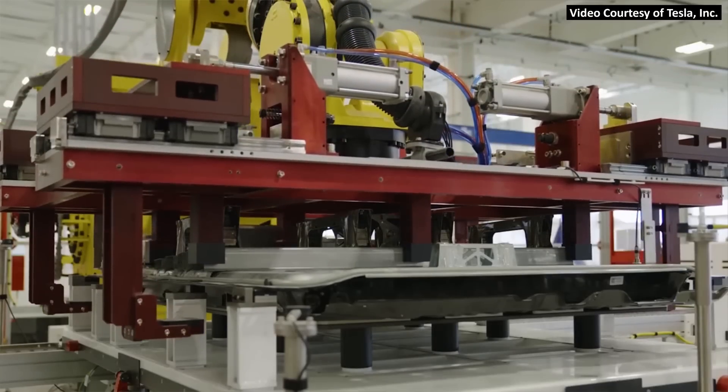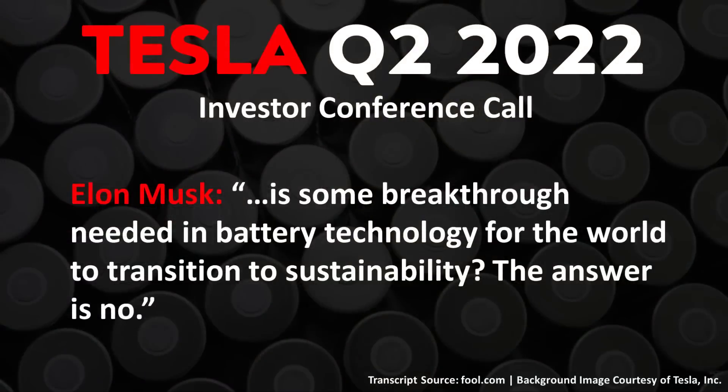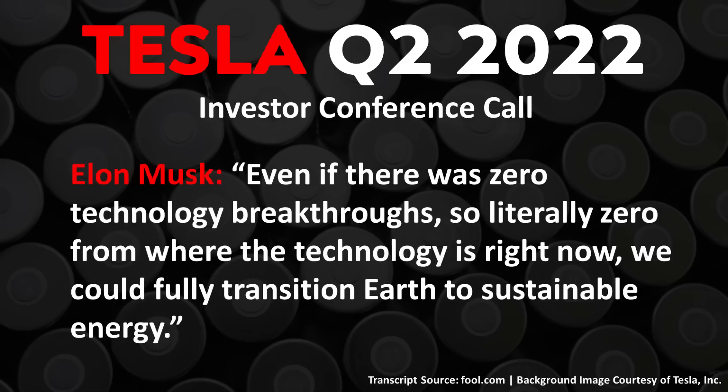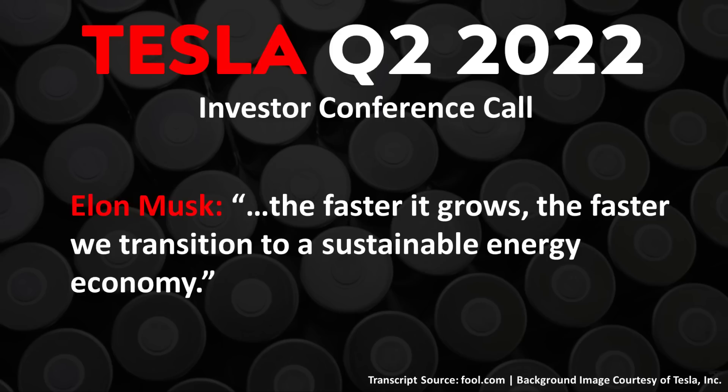As Elon Musk mentioned in Tesla's Q2 2022 conference call: 'Is some breakthrough needed in battery technology for the world to transition to sustainability? The answer is no. Even if there was zero technology breakthroughs — literally zero from where the technology is right now — we could fully transition Earth to sustainable energy.' He went on to say the issue is very much the rate at which the entire supply chain, from mining to refining to cell production, can grow. The faster it grows, the faster we transition to a sustainable energy economy.